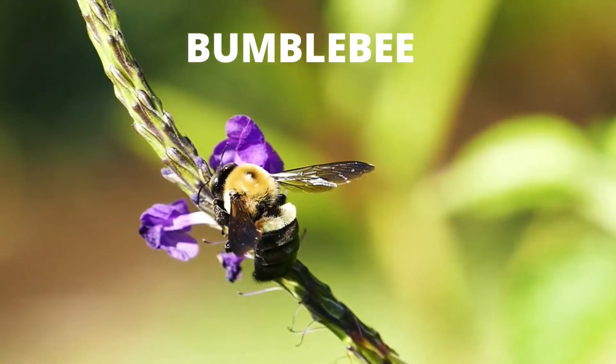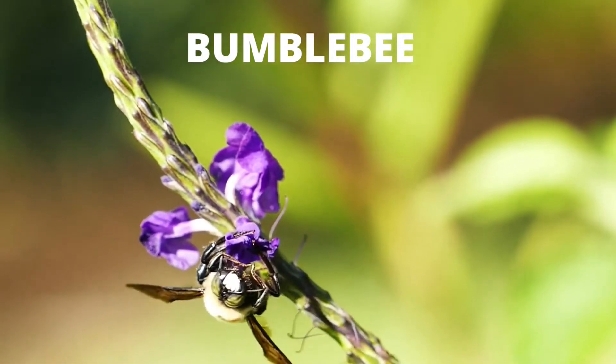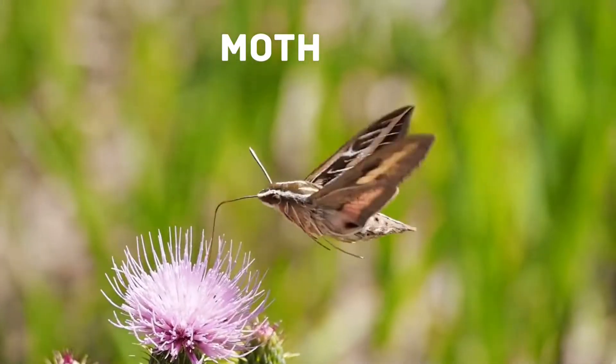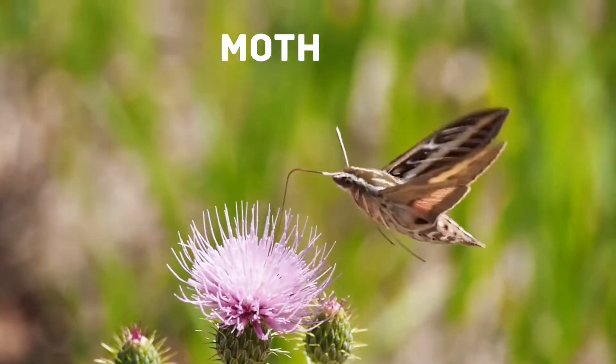Bumblebee: the bumblebee is a widely distributed social insect known for its ability to collect nectar from flowers and pollinate plants. Moths: moths are flying insects that belong to the Lepidoptera order. A moth is not a butterfly — the difference between a moth and a butterfly is vague.